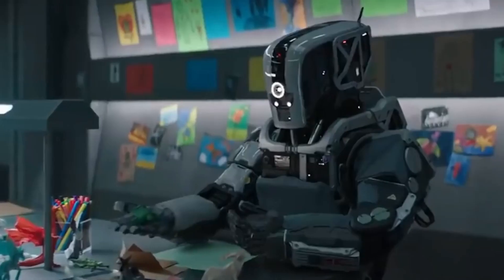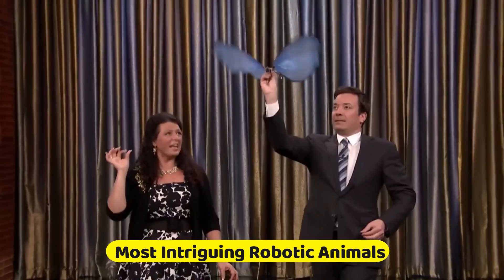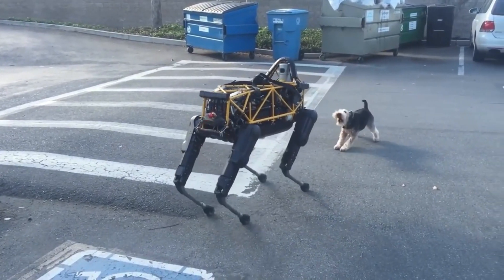Hello and welcome back to our channel. Today we'll be discussing the top 5 most intriguing robotic animals in the world. Make sure to watch all the way to the end for the most sophisticated robo-animal on our list.